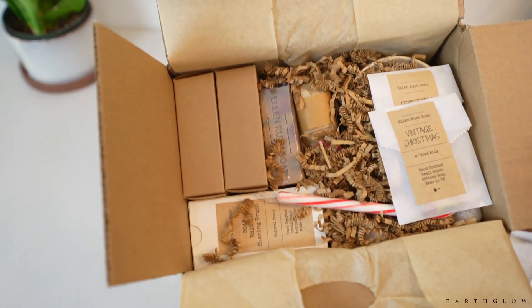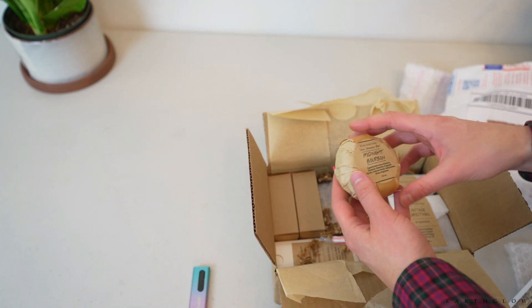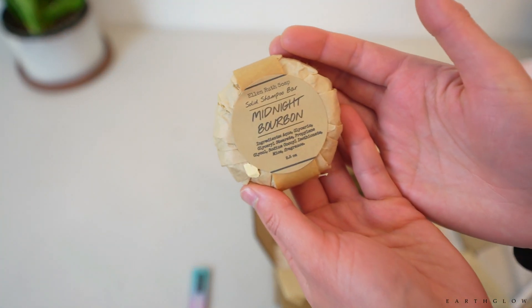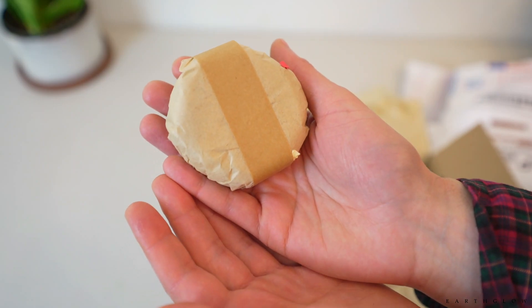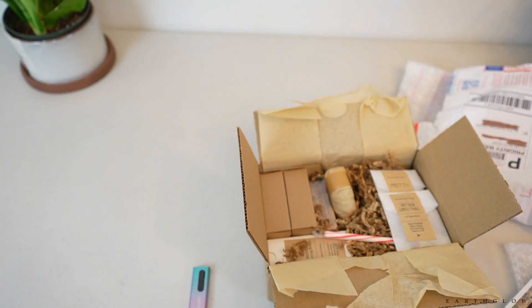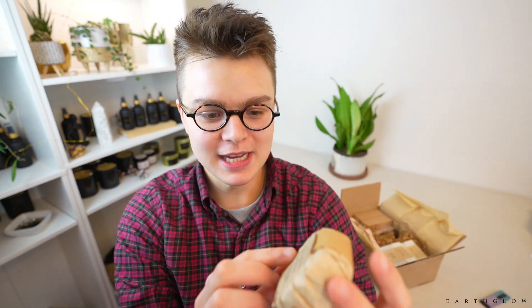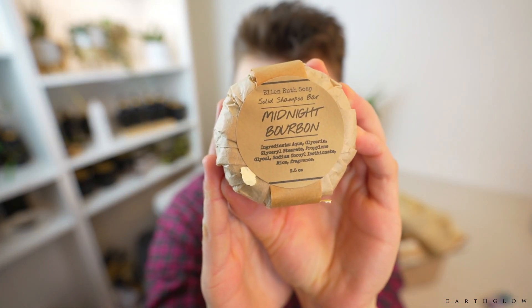I love the vintage rustic appeal. This is how her website is and just her whole channel. Look at this wrapping—just adorable. So hopefully the camera's in focus. But this first thing that I ordered was not actually a soap. This is a solid shampoo bar.